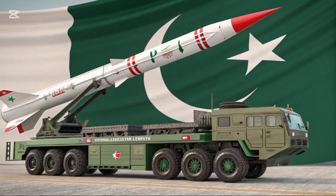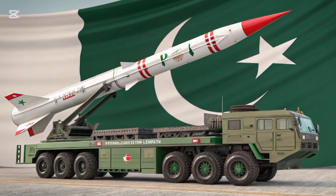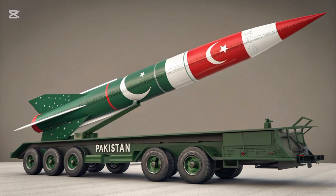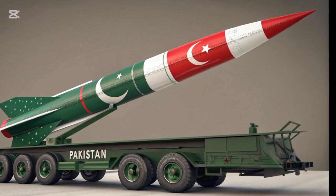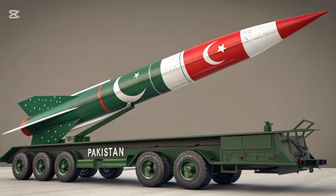The HAT missile series, named after a legendary sword of the Prophet Muhammad, is a collection of ballistic missiles developed by Pakistan. Each variant in the HAT series has been meticulously designed and developed to serve specific tactical and strategic roles. From short-range tactical missiles to long-range ballistic ones, the HAT family is a testament to Pakistan's engineering prowess.